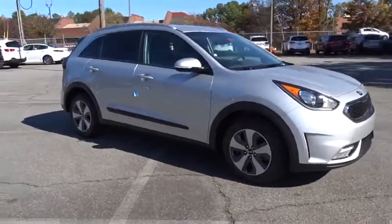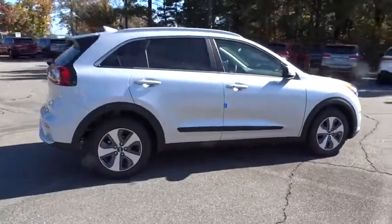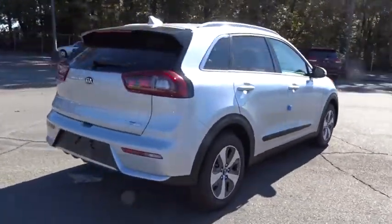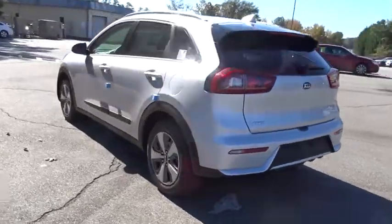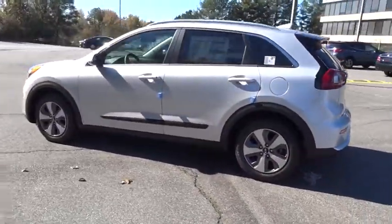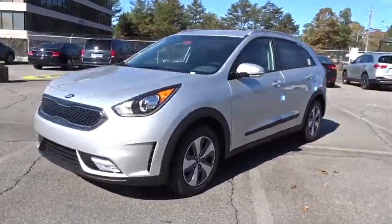2018 Kia Niro. The Kia Niro provides functionality and fuel economy you would expect from a hybrid crossover. The roomy cabin and elevated seating let you know that you're in a crossover vehicle, however the fantastic miles per gallon rating reminds you that you're still in a hybrid.